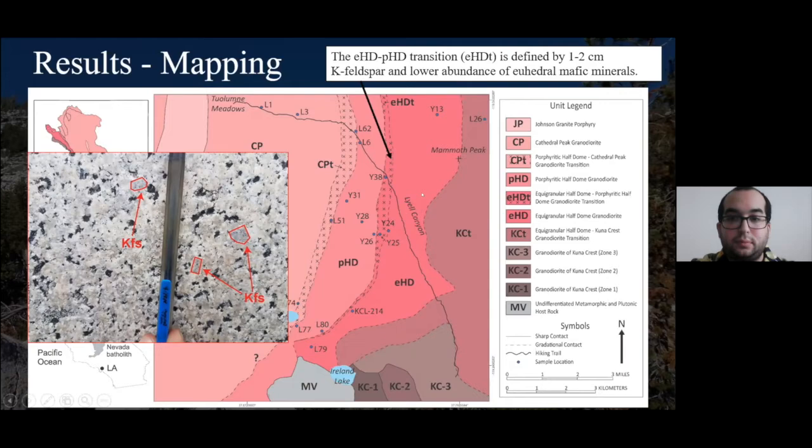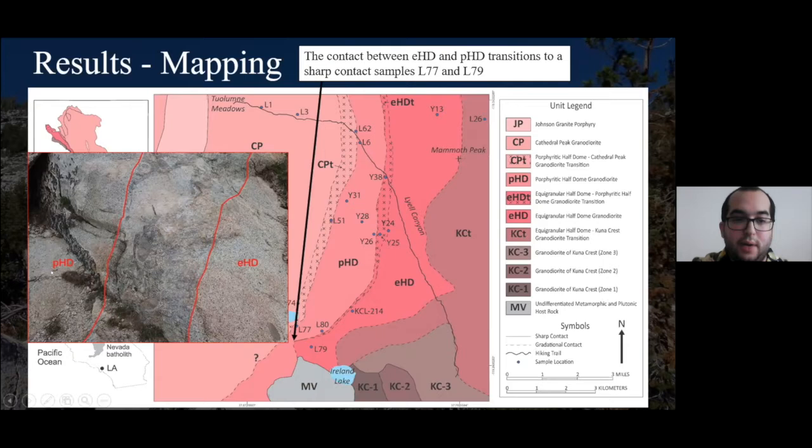This transition is mostly continuous but does thin out to a sharp contact. Finally, we have a continuous transition between Porphyritic Half Dome and Cathedral Peak (CPT), where we tend to see not just potassium feldspar megacrysts but a high concentration of them. Many contain mafic mineral inclusions that are crystallographically oriented, like Porphyritic Half Dome phenocrysts. Within the groundmass we see euhedral mafic minerals such as biotite and hornblende, very similar to Porphyritic Half Dome.